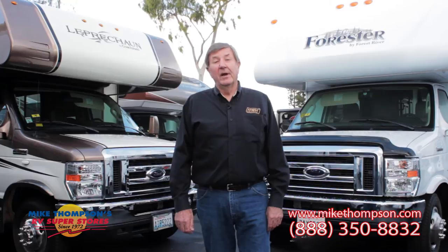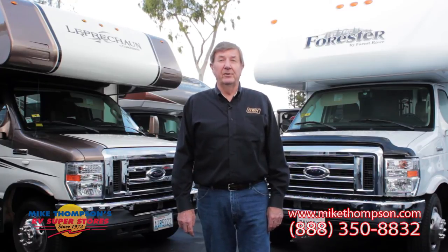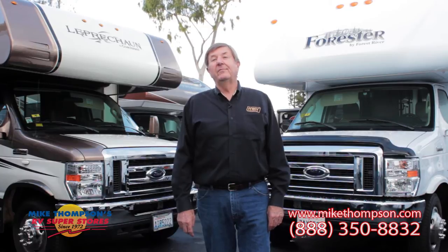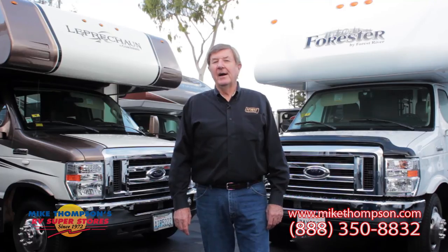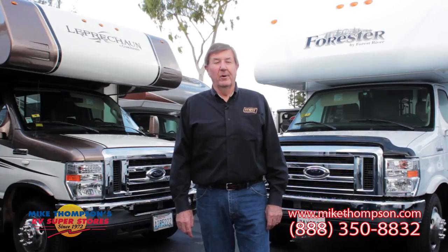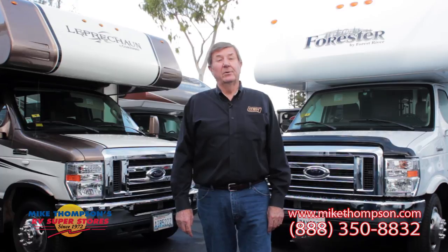Not only will the installation of an automatic leveling system enhance your future RV experiences, it will also add value to your coach at time of trade-in. So why not contact your service advisor right here at Mike Thompson's RV and schedule an installation appointment today.